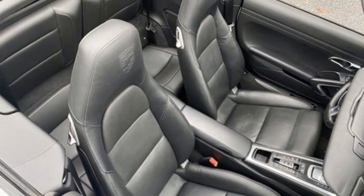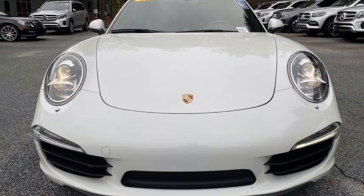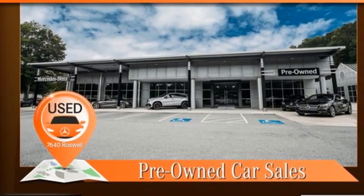Memory exterior door mirror settings, front heated and ventilated leather bucket seats, external memory control, dual zone climate control, doors and push button start proximity key, and H6 engine.